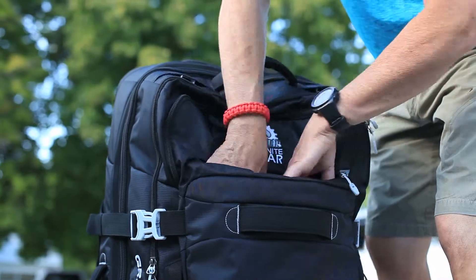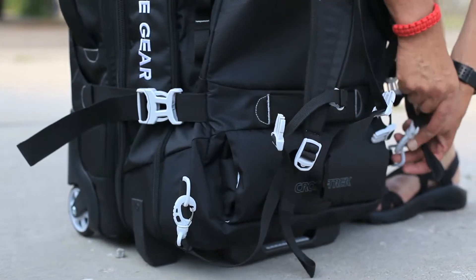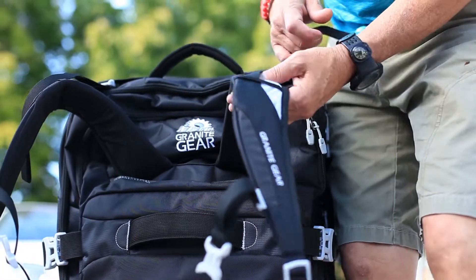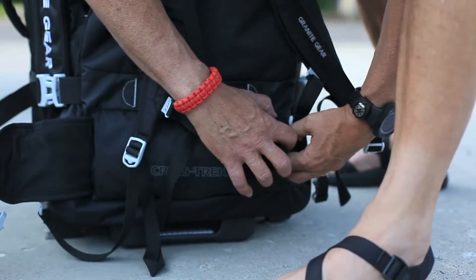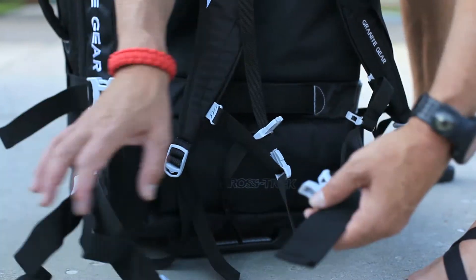In terrain where wheels aren't the most effective means of transportation, a hidden suspension system that is uniquely designed for the Crosstrek series helps to keep you moving forward. Its ventilated, load-absorbing shoulder straps and padded hip belt ensures that every load will be carried as efficiently as possible when wheels are no longer an option.